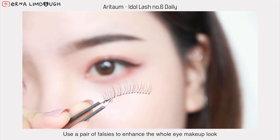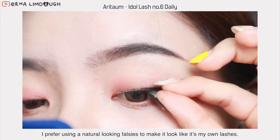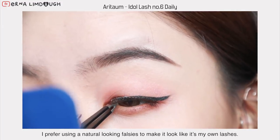Then I'm going to use a pair of falsies to enhance the whole eye makeup look. I prefer using natural looking falsies to make it look like they're my own lashes.